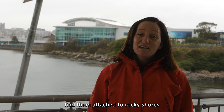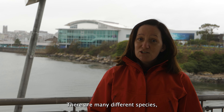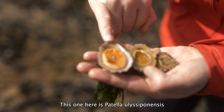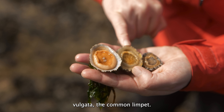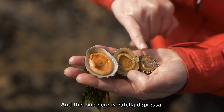You typically find limpets attached to rocky shores all around the coastline. There are many different species, but they're most famous for their grazing activity. This one here is Patella aspera, the China limpet. This one here is Patella vulgata, the common limpet. And this one here is Patella depressa, the black-footed limpet.